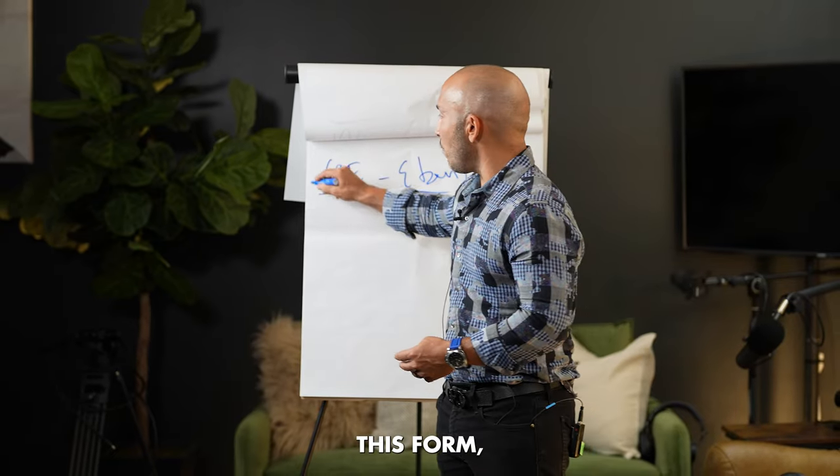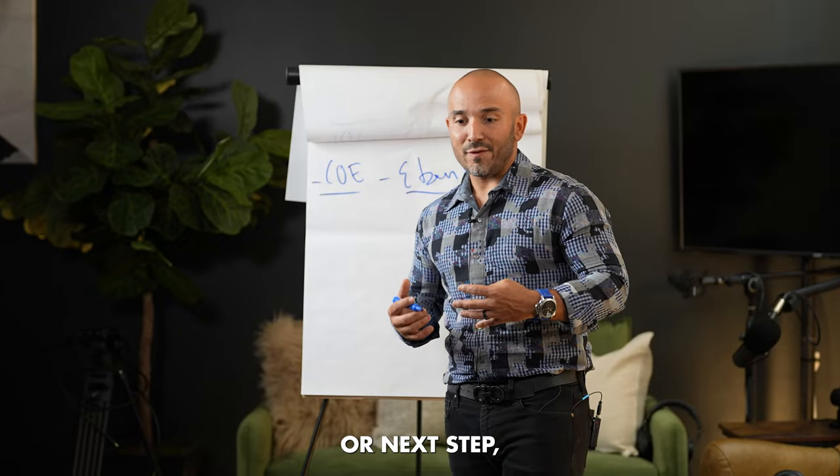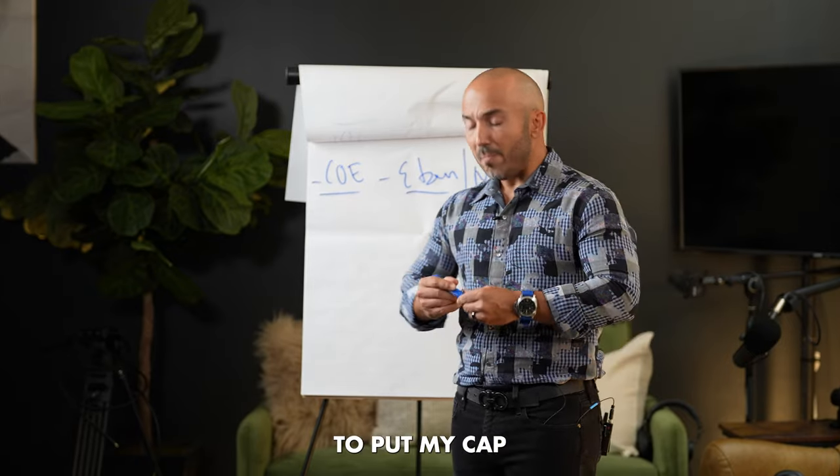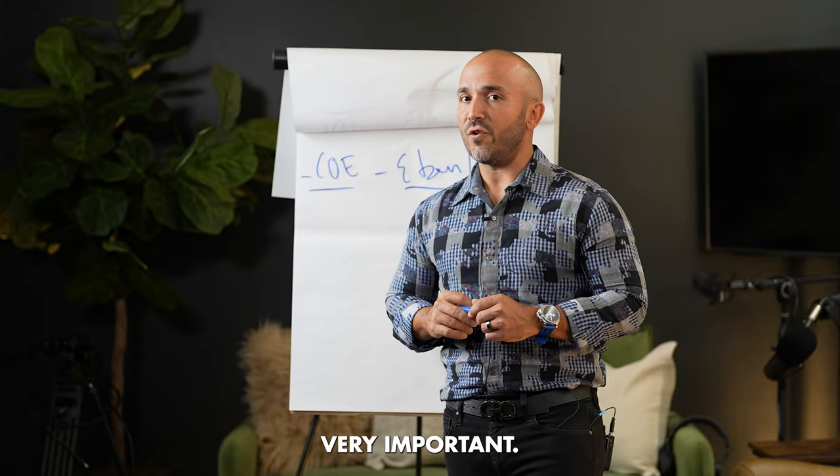So once you have this form, the next step is going to be to contact the mortgage lender. I'm going to share something with you that I think is very important.